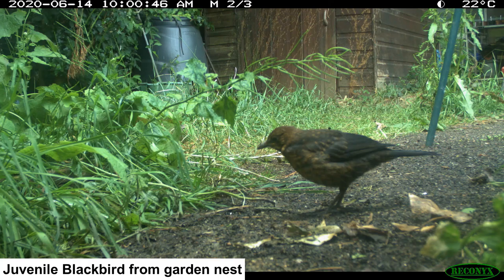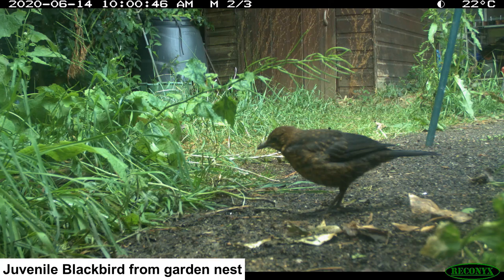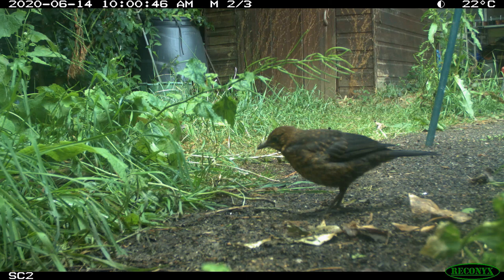I hope that by watching this film you have been encouraged to make small changes to attract wildlife into your garden. Please keep in touch with Nature Heroes, and thank you for watching.